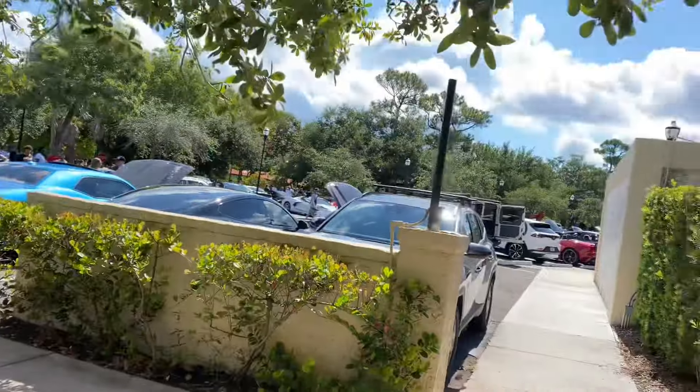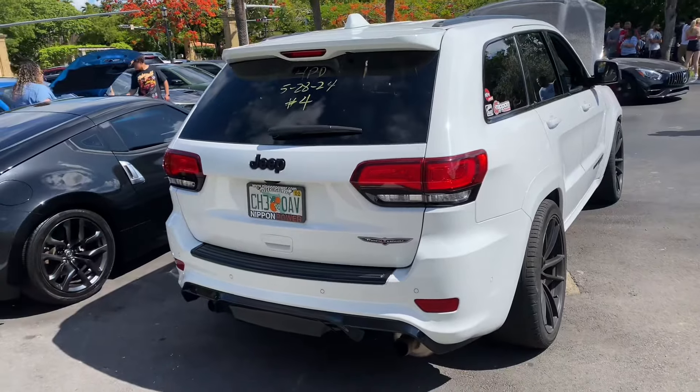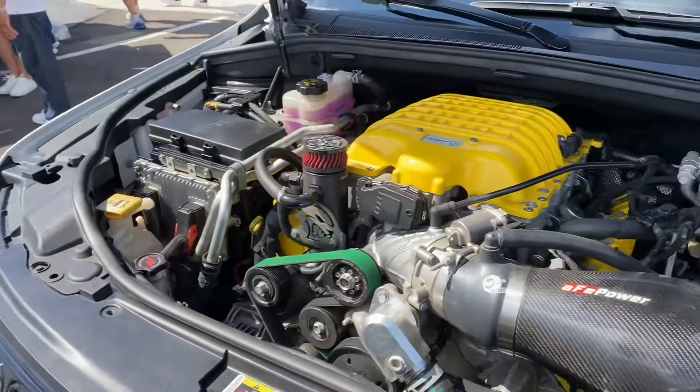We are now here — it's about 11 AM and it's already so hot. We're here in Miami at a Cars and Coffee event. Check this out, it's so packed. First up we have a Track Hawk — really sick, this thing is actually insane.